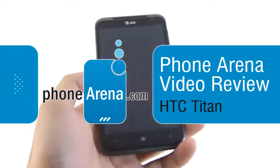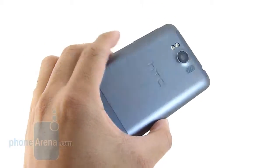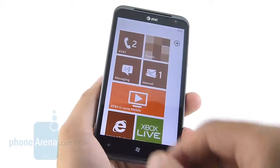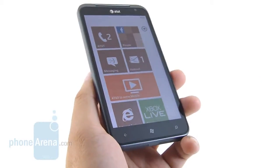It's available right now through AT&T for a two-year contract price of $199.99, and it's probably the most compelling of the latest Windows Phone Mango devices out there, just for the fact that it features a massive 4.7-inch WVGA Super LCD panel.